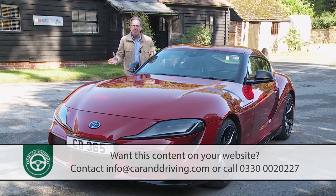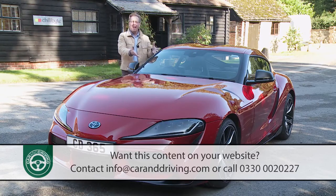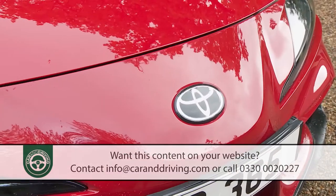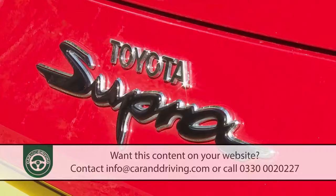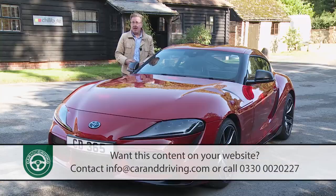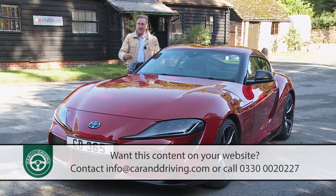The legend returns — that's the advertising tagline Toyota's opted for with its GR Supra sports car. The Supra model line certainly has a colourful history worth resuming, but the way Toyota has done so was not without controversy. It produced a fascinating end result, as we'll see in this test.